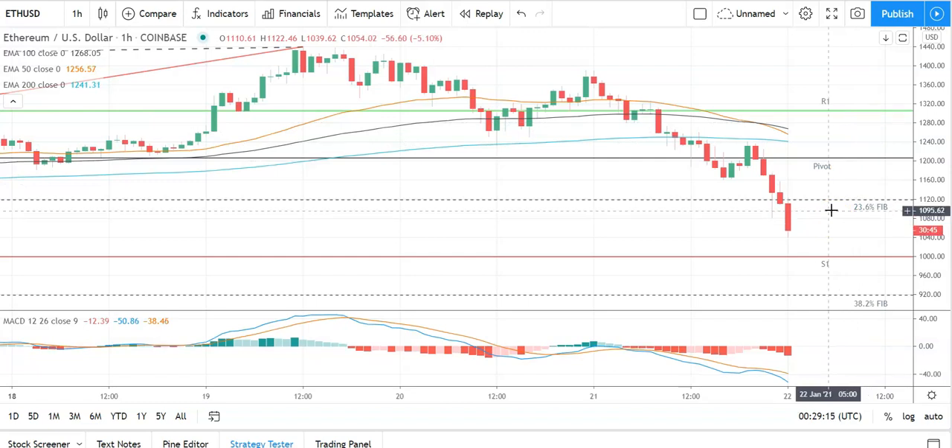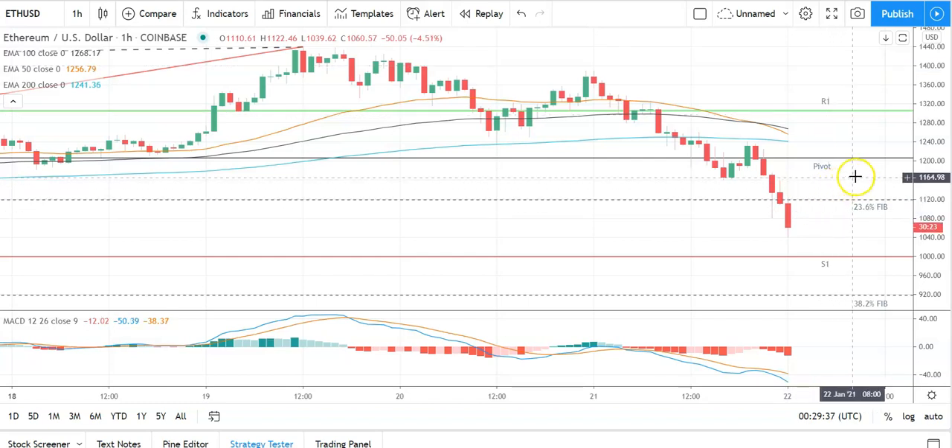We'll need to see support from the broader market for Ethereum to break back through the 23.6% Fib at 1,119. Barring an extended crypto rally, expect that first major resistance level to cap any upside. In the event of a rebound, could see Ethereum test resistance at 1,400 before any pullback — the second major resistance level sits at 1,503. Failure to move through the 23.6% Fib and the pivot would bring the first major support level at 998 into play.